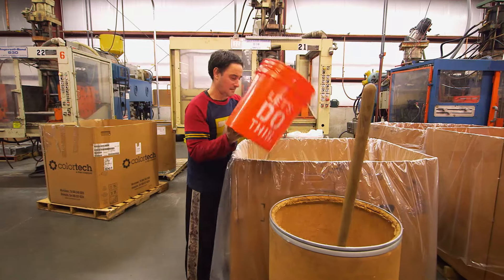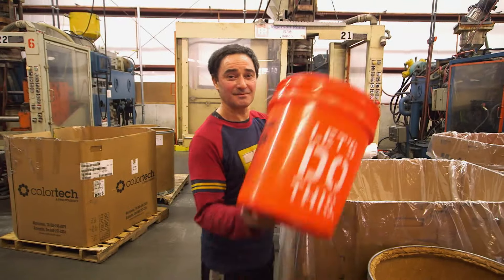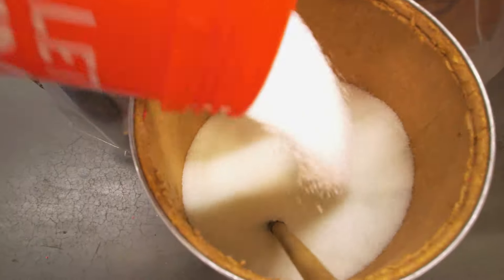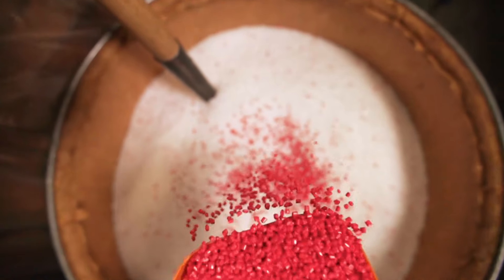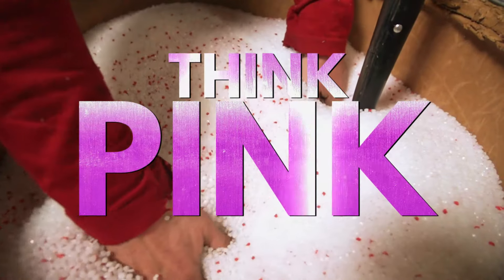The pellets are forklifted over to Darwin, who is rarin' to go. Once the plastic has been measured, Darwin adds 4.5 kilograms of plastic pink pellets, because in the flamingo industry, you have to think pink. Think pink all the time.